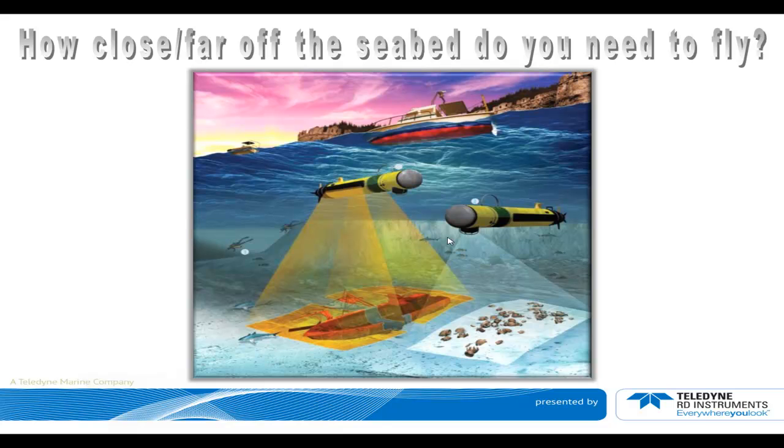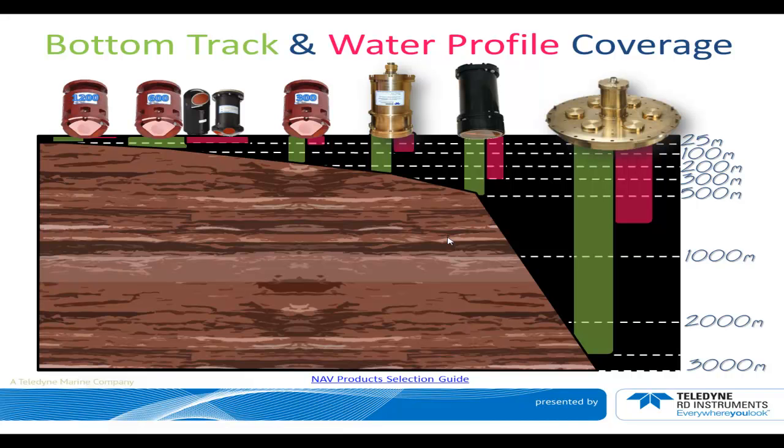Another question to resolve is how close or how far off the seabed do you need to fly? In survey mode there are requirements for distance to the seabed or the surveyed area. This will drive the frequency of the system you pick. For instance, the Workhorse comes in 1200, 600, and 300 kHz; the Explorer DVL is 600 kHz; Pioneer DVL is 300 and 150 kHz; and 38 kHz. In green we show bottom track ranges, in pink we show water profile ranges. For the 38 kHz — the most powerful system — you can obtain up to nearly 3 km of bottom tracking range, while the 1200 kHz can bottom track to 25 meters. You'll have to pick your system based on your distance-off-seabed requirement.